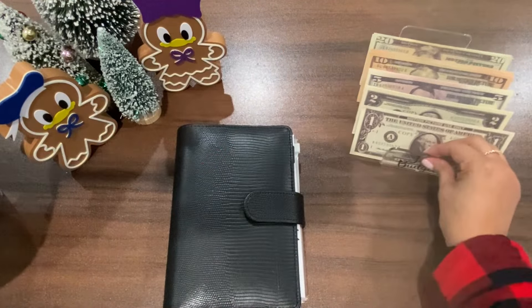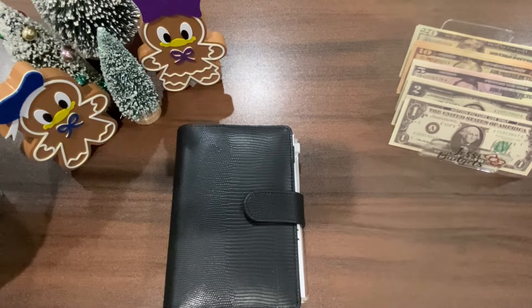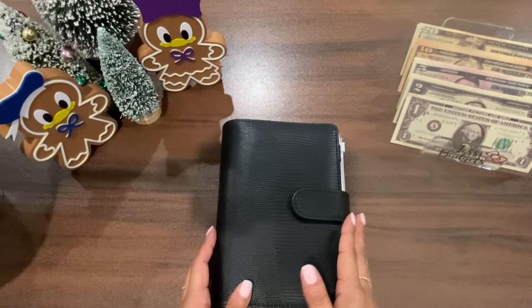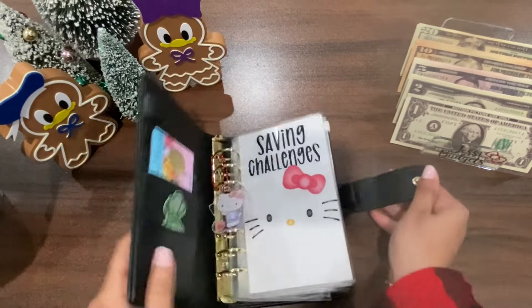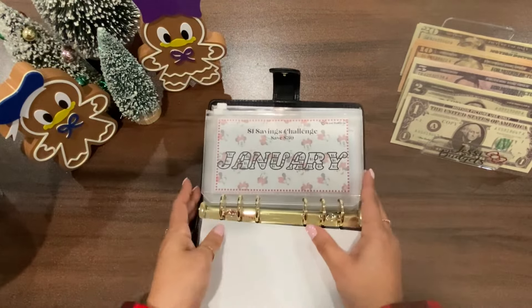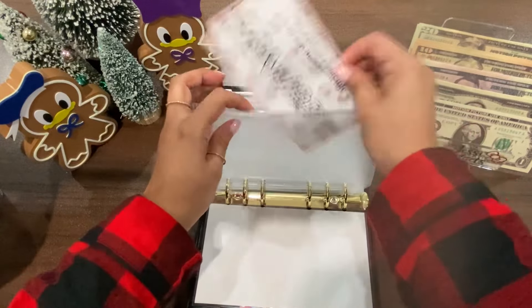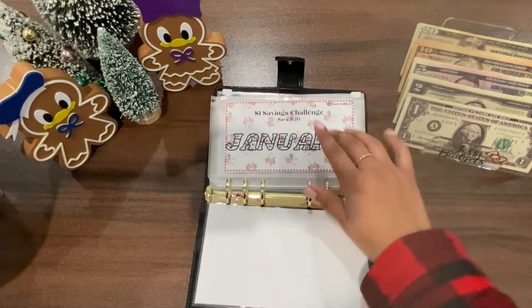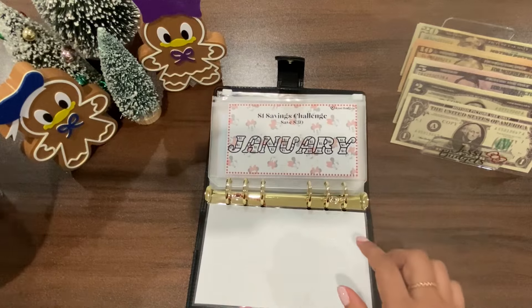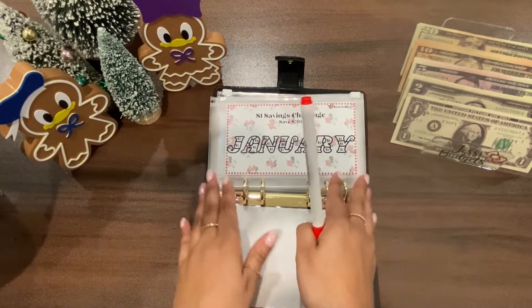Please excuse my pajamas — it is late and I'm just trying to record before I leave to LA. Let's go ahead and get started. I'm going to open her up and start with my monthly challenge, which is available on my Etsy shop.